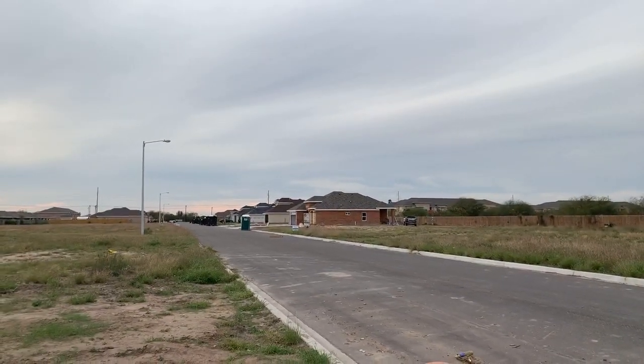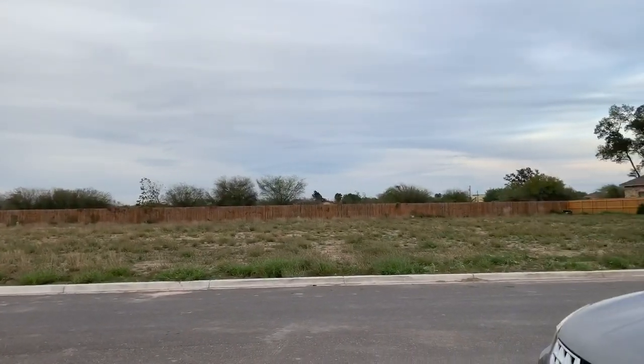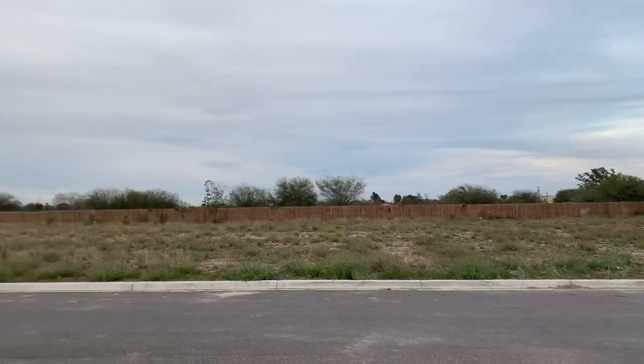Gated subdivision, quiet part of town — you found the right place right here. Imperial Oaks, come check it out!